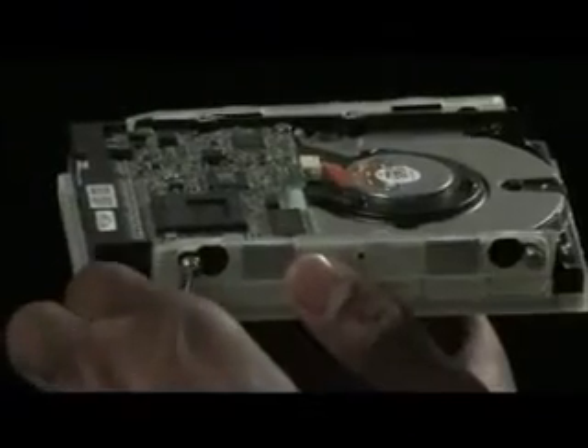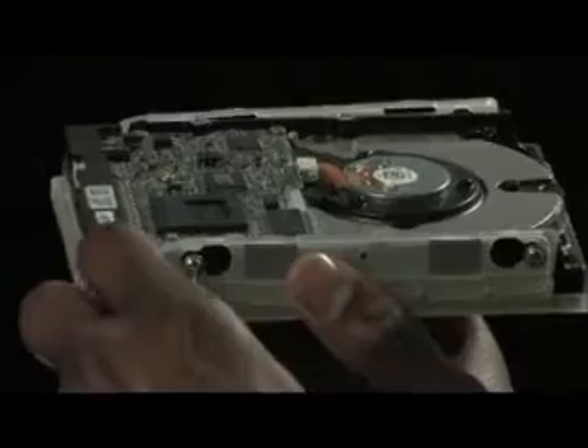The ProJet 3500 series includes a comprehensive range of 8 3D printers, specifically equipped to meet your specific 3D printing needs. Tough plastic parts can be printed for design verification, functional testing and in-use applications.